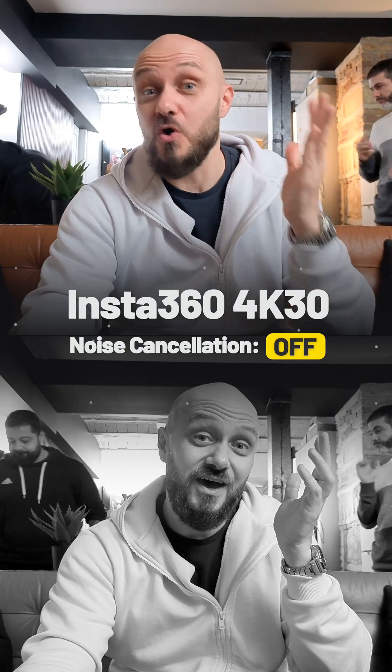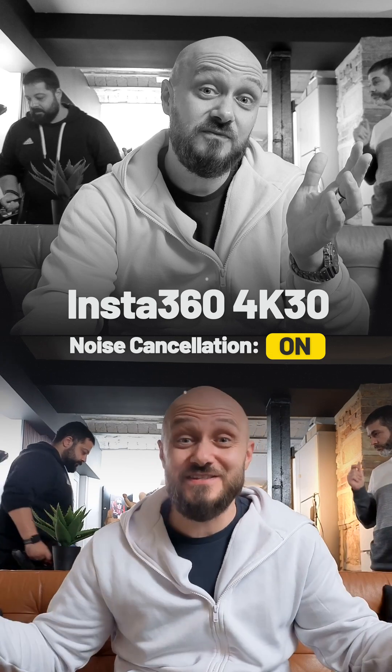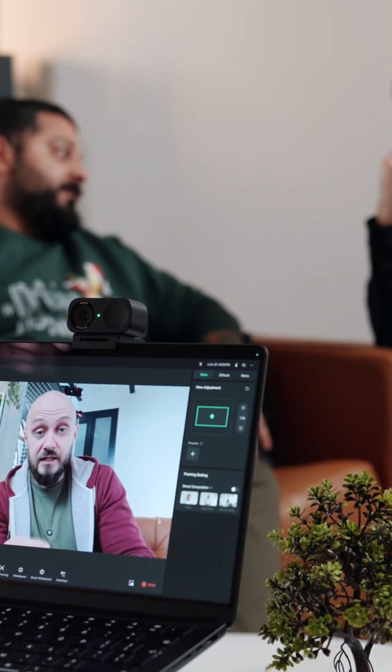Thanks to advanced ORI algorithms combined with AI noise cancellation, I can be sure I will sound my best regardless of the environment. Special microphone modes like voice focus and voice suppression adapt perfectly to deliver meeting scenarios.